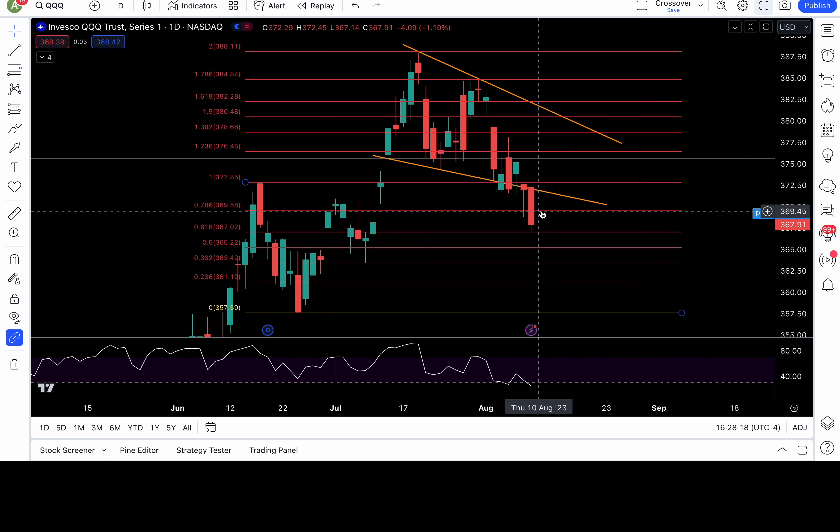As long as below 369.5, stay bearish with next support at 367 — that held today. But if it doesn't hold tomorrow, 365, 363.4, and 361 are all in play. CPI tomorrow — don't trade with bias. Watch out for any false moves. False breakdowns and false breakouts are setups we trade all the time, sheep style, but especially important on days like CPI and PPI.